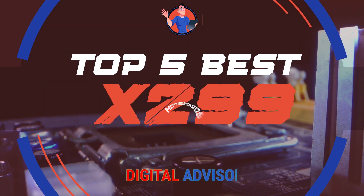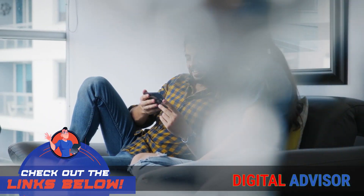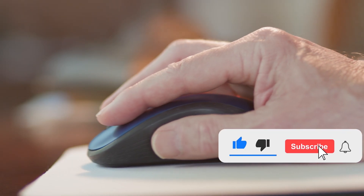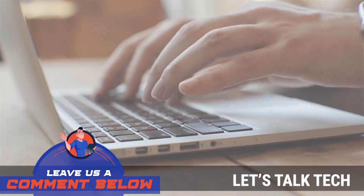There you have it, our top 5 best X299 motherboards on the market. Check out the links in the description below for detailed information and latest pricing. If you thought this video was helpful, please smash that like button and consider subscribing. If you didn't, let us know why in the comments below. Thanks for watching, and I'll see you in the next video.